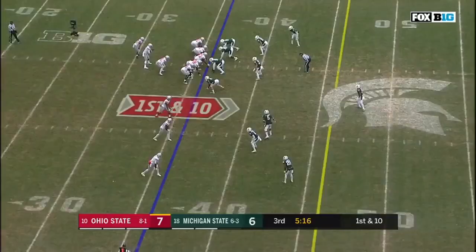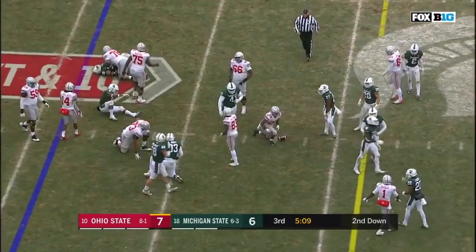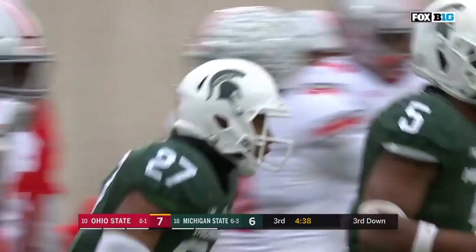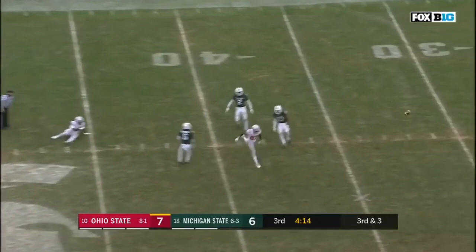First down, after the 11-yard gain. And Weber diving - the tackle there at the top of the formation. Second down at four. Haskins swings it out to K.J. Hill. K.J. Hill is spun out of bounds. Here's Haskins, and he throws it high - incomplete. Haskins handles the snap, goes up the sideline. McLaurin with the catch, and a terrific throw.